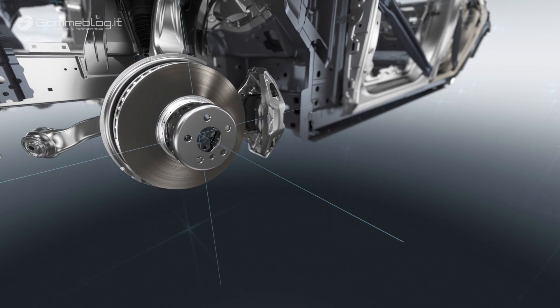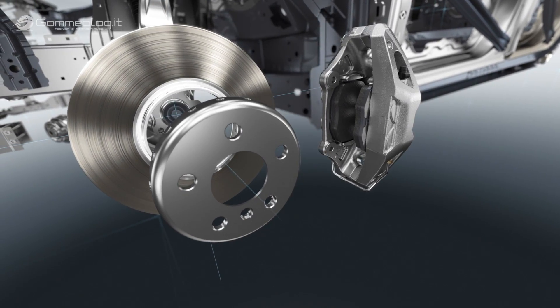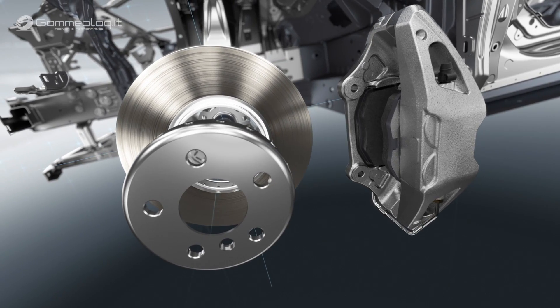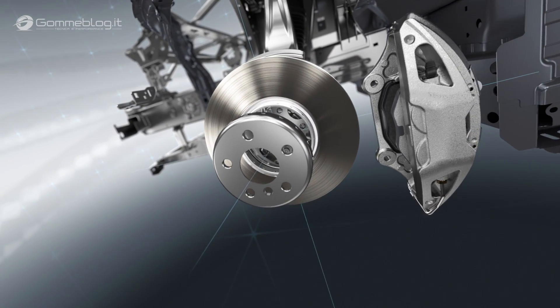Across-the-board optimization of components and details leads to further improvements in weight and driving dynamics. A systematic reduction in the weight of unsprung masses — such as the wheels, wheel bearings, wheel carriers, brakes, and control arms — by 15% in total makes for enhanced ride comfort.